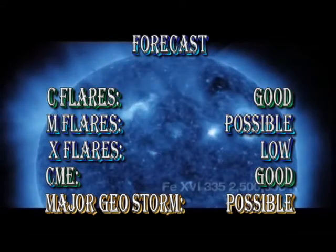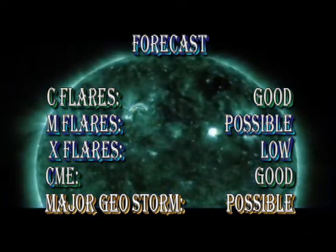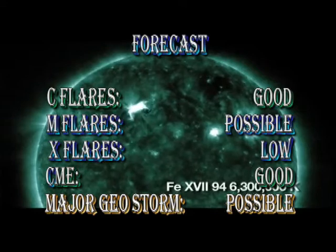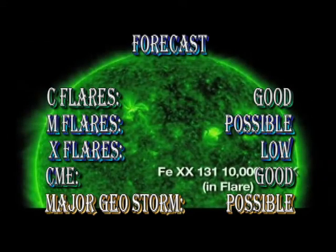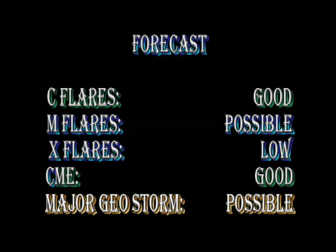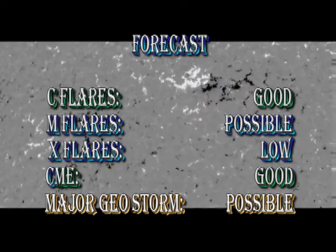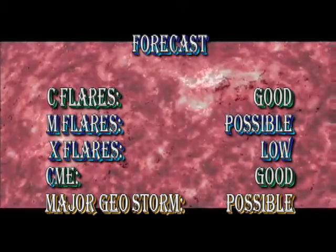So what's the forecast for the next 24 hours? I think we have a good chance of getting more C flares. M flares are now possible, seeing we've just had a C8, but I don't see the explosive growth in any of these regions that would make an X-flare likely. The chances of continuing to get coronal mass ejections is quite good. NOAA has predicted that a geo-effective coronal mass ejection is heading our way in the next day or two, so a geomagnetic storm is quite possible.